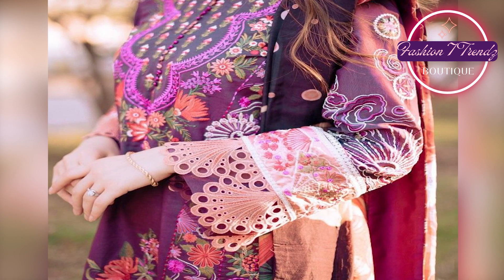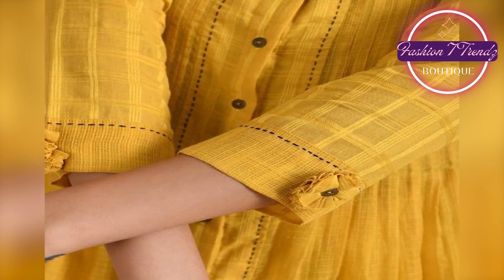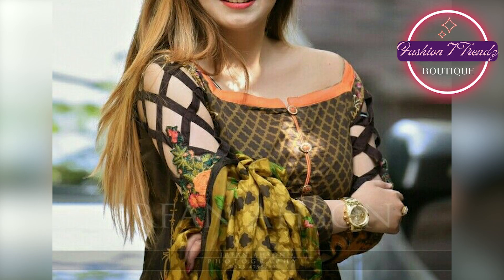There are many designs that are currently on a lot of trend. You can also make this design. Inshallah, it will look good. Don't skip the video, otherwise you will skip the design.